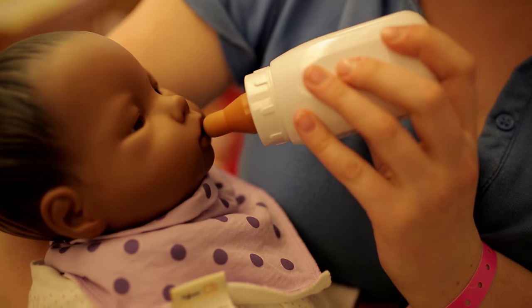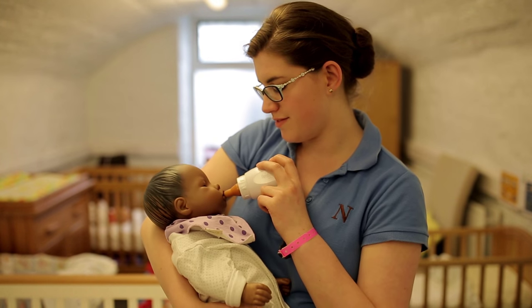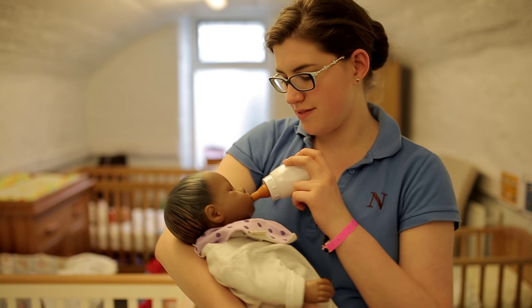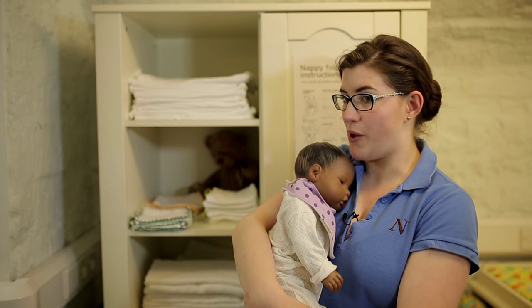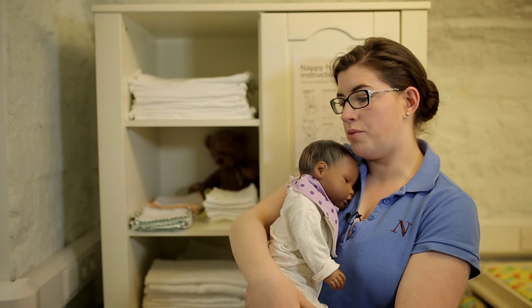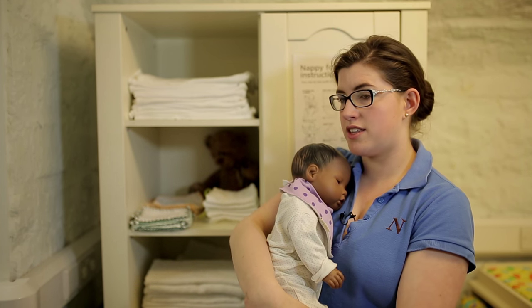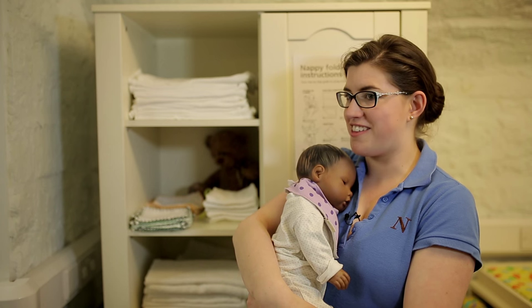So the virtual babies record everything that I do — so if I miss a feed it'll tell Elizabeth, if I miss a nappy change everyone will know. They can even record if I let the head drop or if I've held her in the wrong position for doing a certain thing, so they know everything.